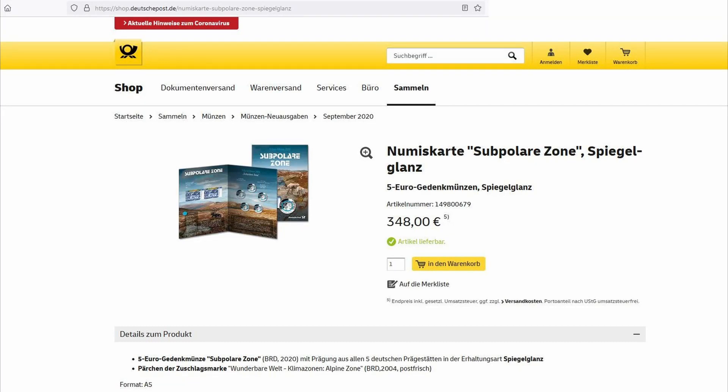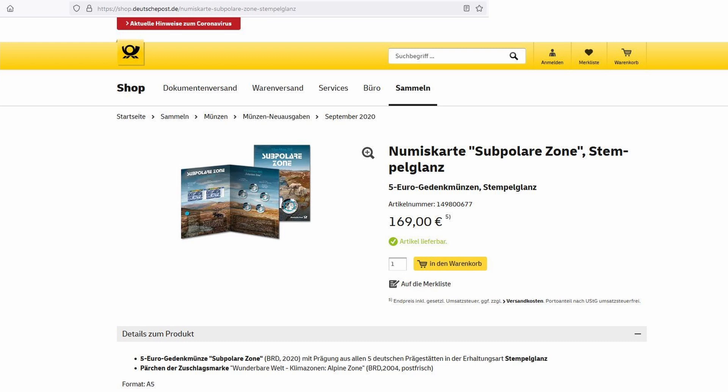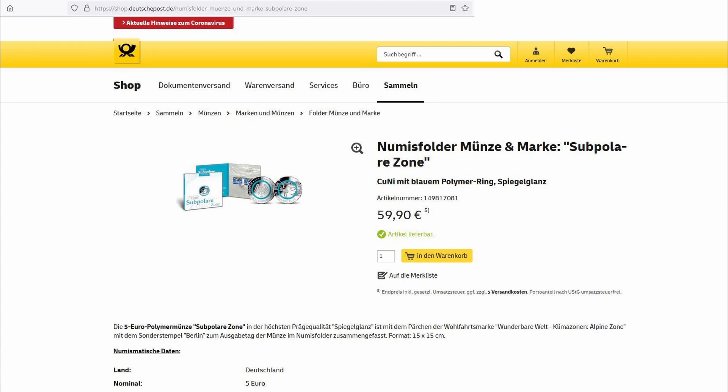The 2020 five euro coin is also available on the German Post Office website in three versions. First, the Numiskat full set of five coins including the proof-like Spiegelglanz coin for 348 euros. Second, also a full set of five coins but in Stempelglanz — similar to BU — for 169 euros. Third, a Numiskat folder in proof-like Spiegelglanz for 59.90 euros.